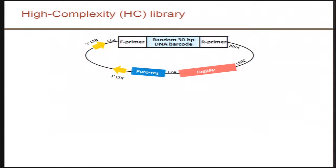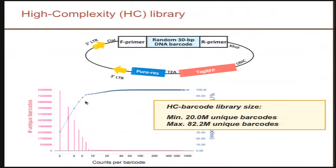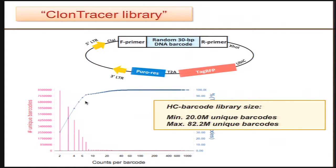This barcode library — I'll only very briefly describe it — the working piece is really a 30 base pair semi-random barcode sequence, and this was generated in a lentiviral backbone that allows for transduction of a large variety of cell lines. We also included a fluorescent protein tag, RFP, so that we can apply the system easily to individual studies. We confirmed that the barcode distribution in this library was very uniform, averaging about two to seven sequences of each barcode. Importantly, this library was of very high complexity — at least 20 million and up to 80 million unique barcodes. We named this library CloneTracer because it allows the labeling of more than a million cells and allows us to trace the fate of these cells over time. It's now available at Addgene to the academic community.